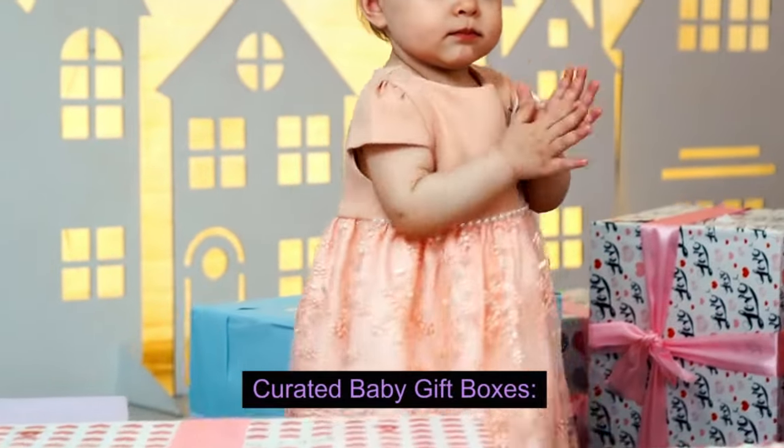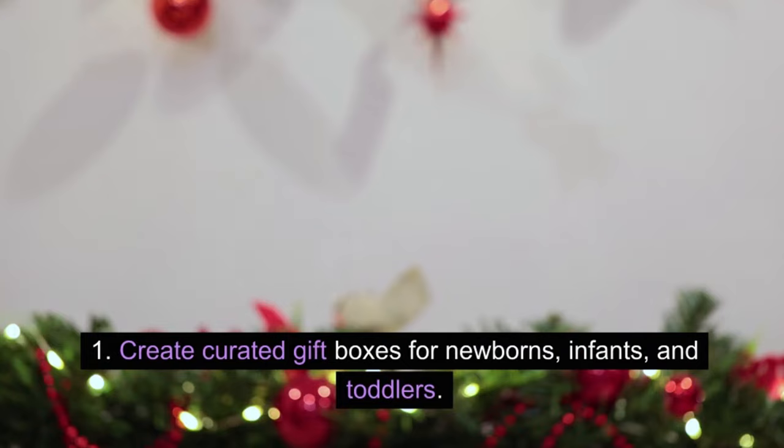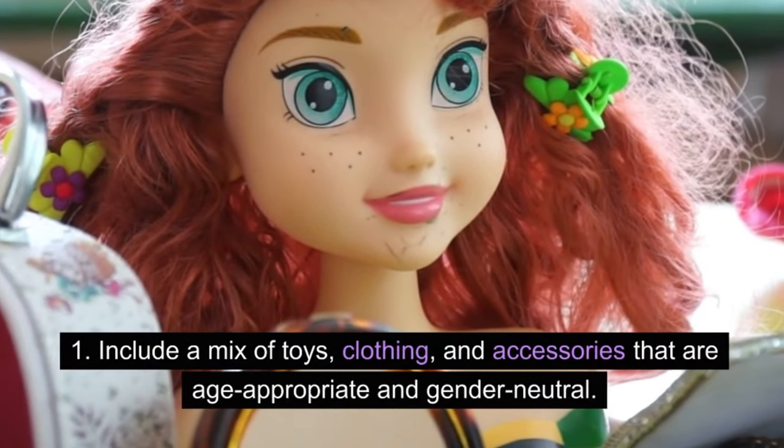Curated baby gift boxes: create curated gift boxes for newborns, infants, and toddlers. Include a mix of toys, clothing, and accessories that are age-appropriate and gender-neutral.